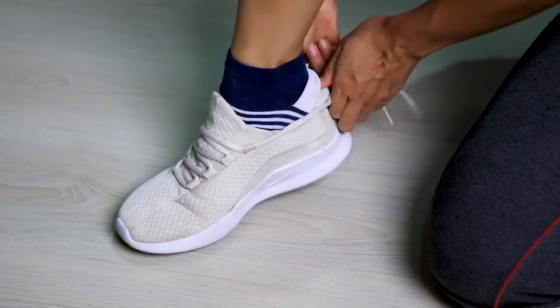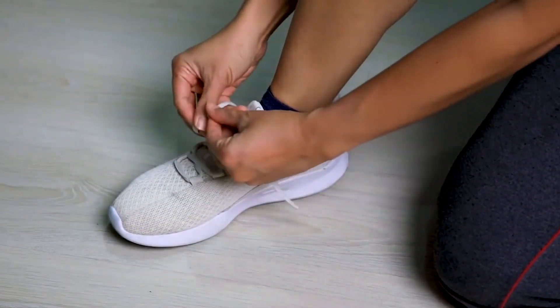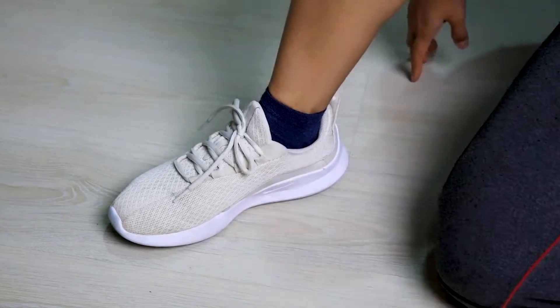ASICS shoe technology is born out of the Research Institute for Sports Science in Japan, where researchers break down the unique ways runners move, and tailor shoes to meet their needs.